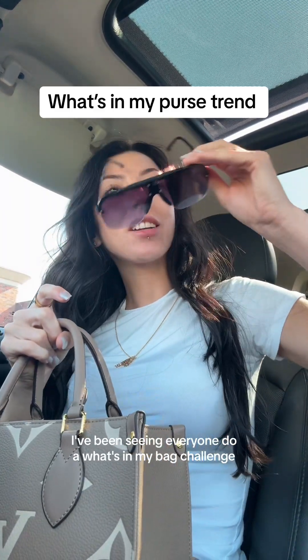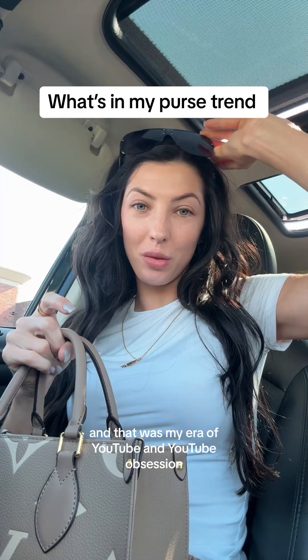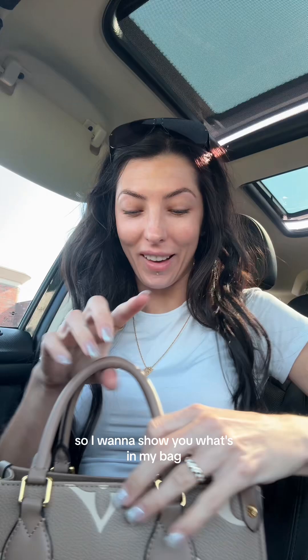I've been seeing everyone do a 'what's in my bag' challenge and that was my era of YouTube obsession, so I want to show you what's in my bag.